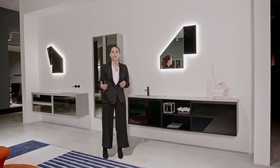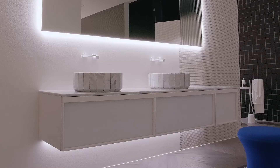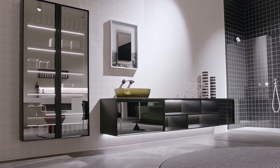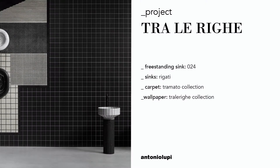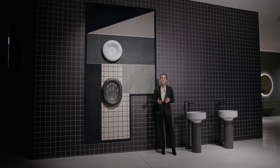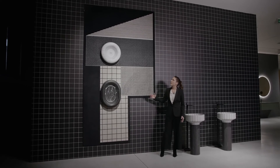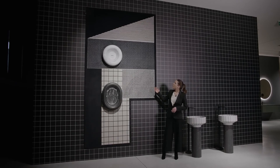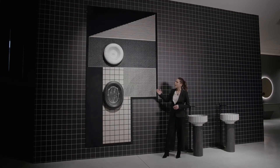BeMade is a modular collection that offers a huge variety of different tonalities, materials, and finishes so that you can create a tailor-made composition. BeMade is perfect for the bathroom but is also suitable for any other space in your house. The range of Antonio Lupi products always expands with new projects and challenges to offer the whole concept of bathroom design. This overview shows some of our latest creations related to the Tra le Righe project — the carpet with geometrical shapes and patterns, the wallpaper, and the sinks in Carrara marble and Nero Marchigna stone.